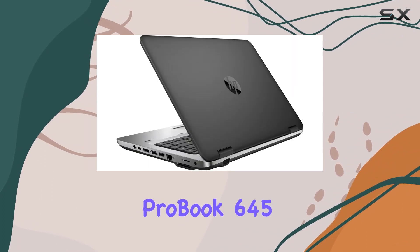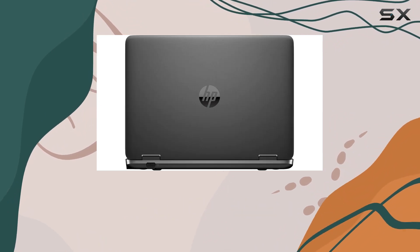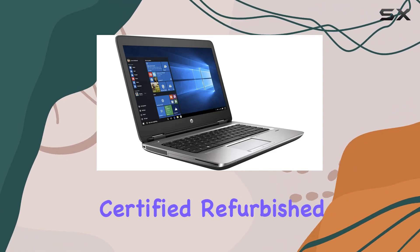The HP ProBook 645 G2 comes with Windows 10 Pro 64-bit, which is a solid choice for business environments, offering additional security and management features over the home version. It is an ASA-certified refurbished product.